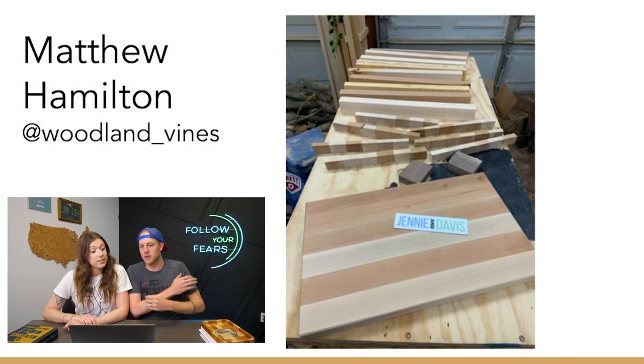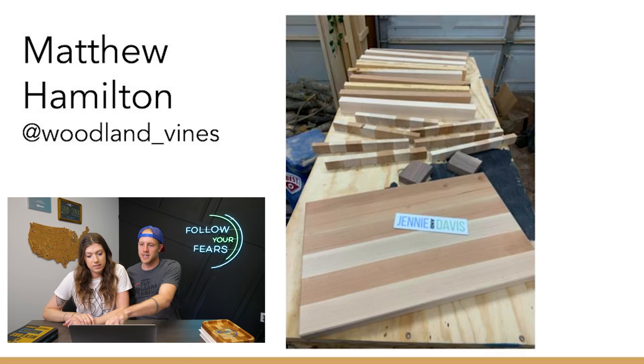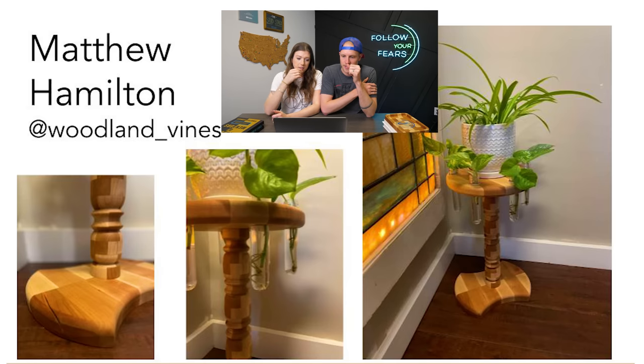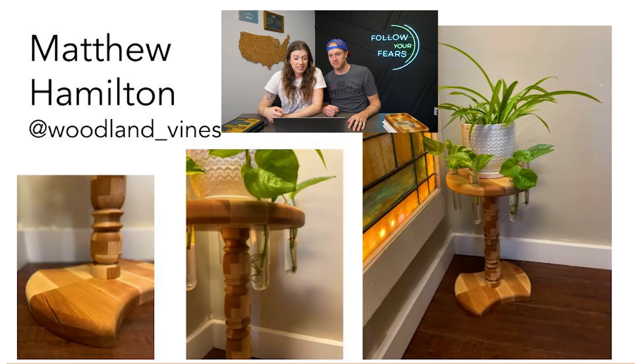Next up we have Matthew Hamilton at Woodland Vines. He started with a cutting board, two tiny little pieces of walnut, some cutting board offcuts, and some maple and cherry strips. He did segmented turning — the cutting board offcuts were turned on the lathe, then he made a base, made a top, and it's a little plant holder. The center support swirls perfectly — it's not just blocky, there's a pattern that swirls like a spiral staircase of cherry up the middle. That is beautiful, Matthew.